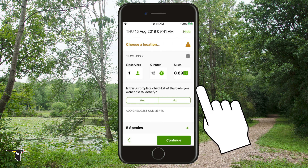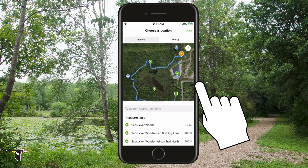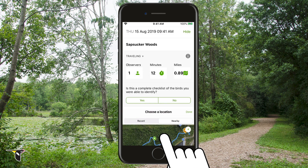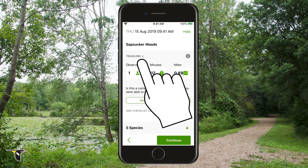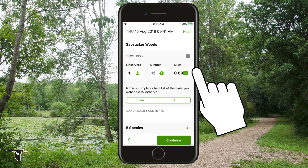Now it's time to review your checklist. The first thing you'll need to do is add your location. It's important to choose a location that accurately represents where you were birding. You can either choose an appropriate existing location, or create a new location by tapping on the map. In this case, you were birding at Sapsucker Woods, so choose that location. Next is info about your birding outing — this is what makes eBird tracking great. Tracking has already defined your checklist type based on whether you were moving or stationary, and fills in the duration and distance traveled. You can change your checklist type and edit the other fields if you need to.